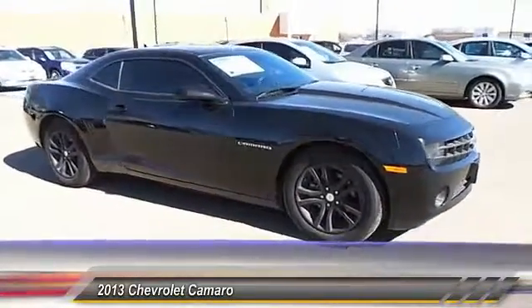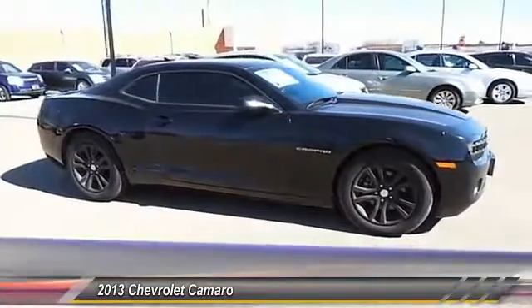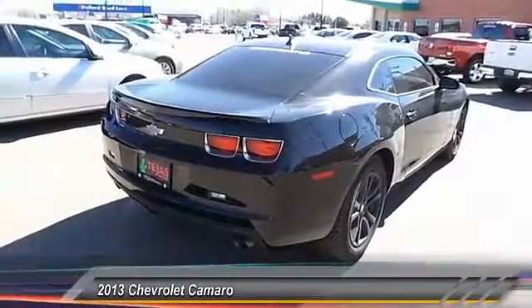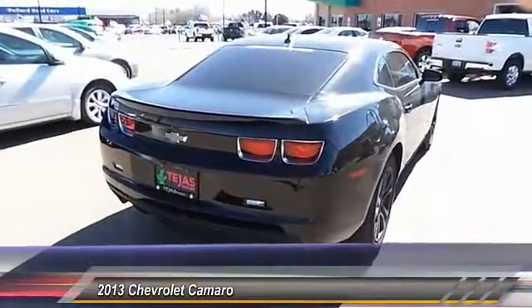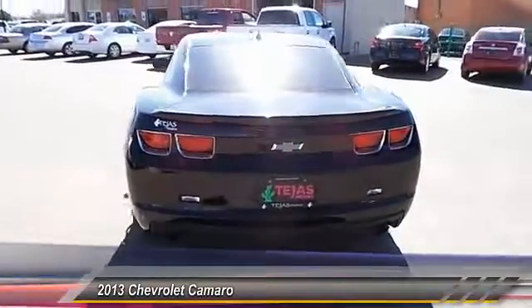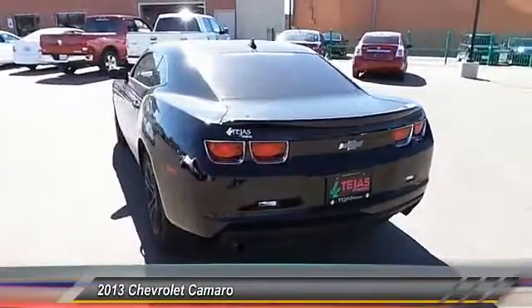This vehicle has less than 80,000 miles. Here are some of this vehicle's great options: keyless entry, traction control, automatic stability control, fog lamps, OnStar one-year safe and sound service, power driver mirror, low tire pressure warning, telescopic steering wheel.